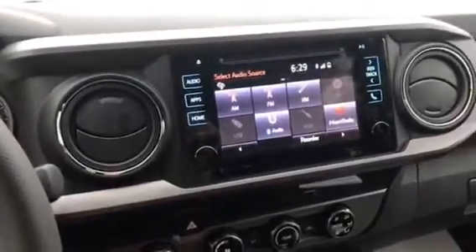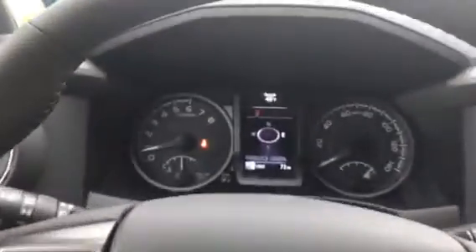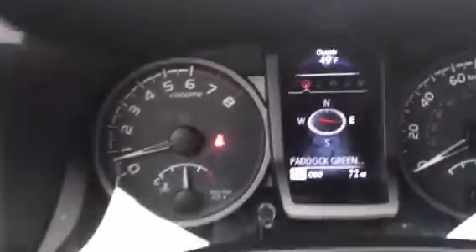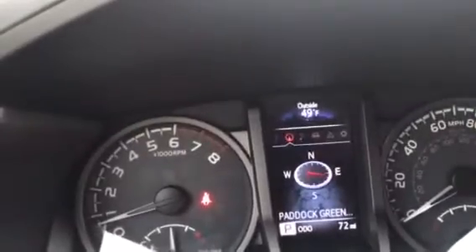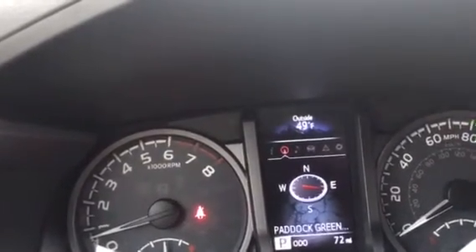Technology-wise I'm pretty impressed with the interior of this vehicle. Another thing I forgot to mention: if you get a text message while you're driving, that text message will actually pop up right here on the dash, so you can glance down and see who it's from and what it says. For somebody that likes improvements in technology in vehicles, I'm impressed with this.